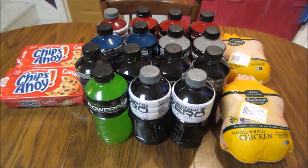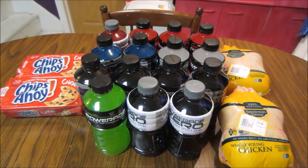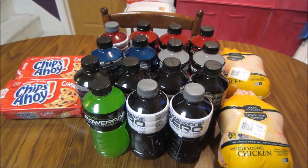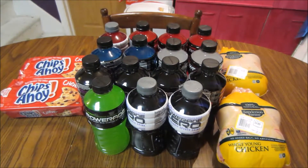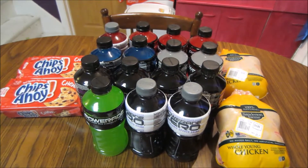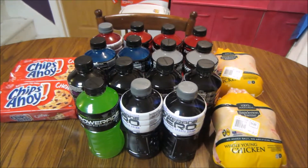Hey guys, this is Kayla from Killing It With Coupons. Here's my Ultra Foods haul for you guys this week. Everything I got came to $39.82. I paid $20.75 plus 80 cents in tax and saved $18.27. I got back 25 cents from one of my app rebates, making my net cost $20.50.